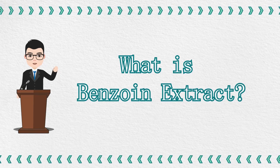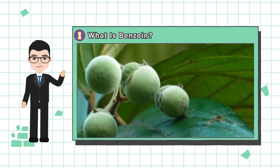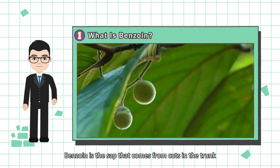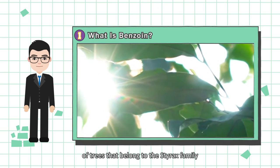What is Benzoin Extract? Benzoin is the sap that comes from cuts in the trunk of trees that belong to the Styrax family.